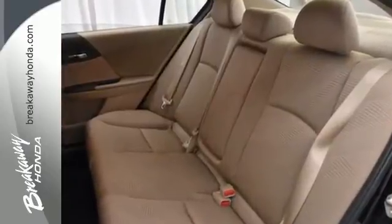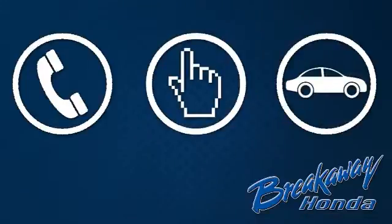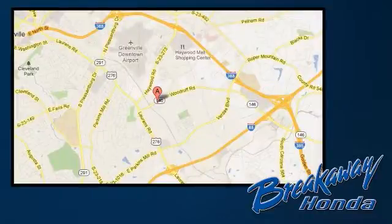Come see it for yourself and take it for a test drive today. Call, click or stop in today. We're conveniently located at 330 Woodruff Road in Greenville, South Carolina.